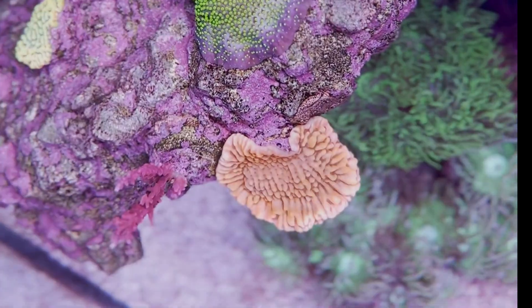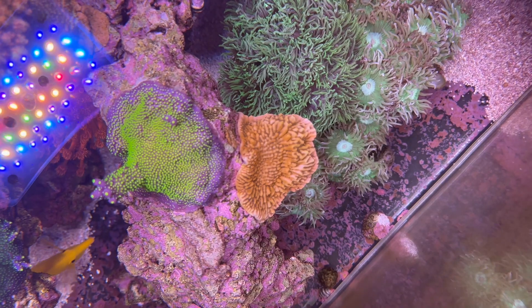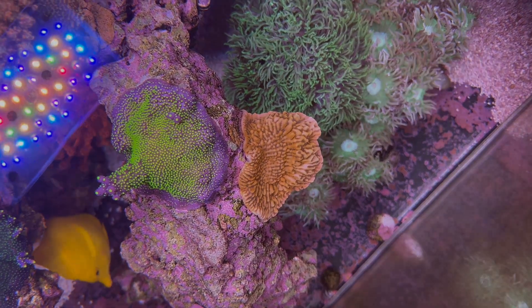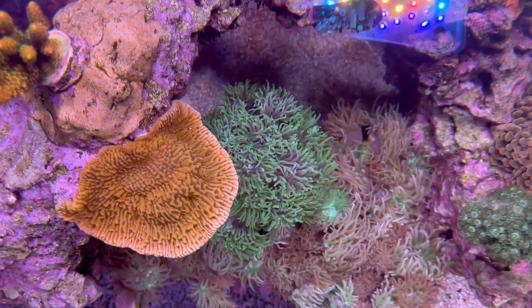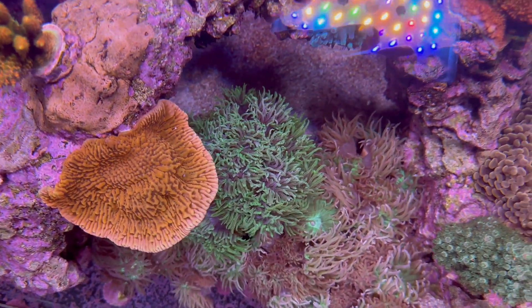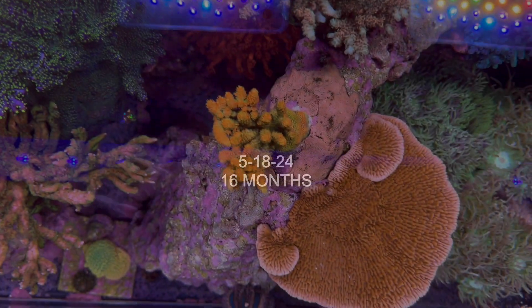Here we have the CB Flaming Phoenix Montipora — eight months of growth, 14 months of growth. Here again I began the Moonshiner method and did a two-month follow-up recording. Here's what it looks like after two months with Moonshiners.